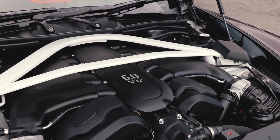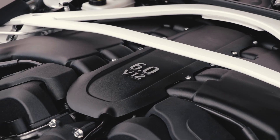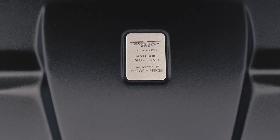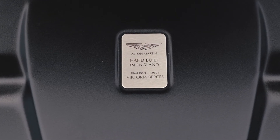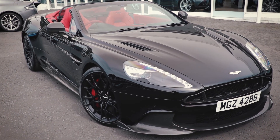This car is no slouch because underneath that bonnet we have a 48 valve 6 litre V12 producing 595 brake horsepower and 630 Nm of torque, which gives you a 0-60 time of 3.5 seconds and a top speed of 201 miles per hour.